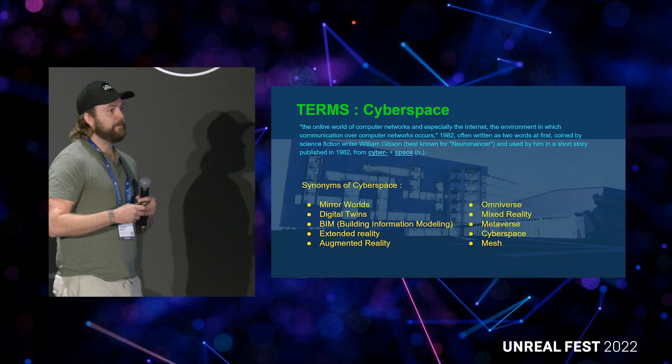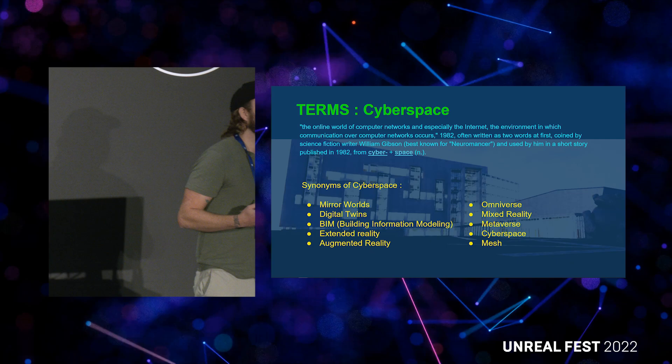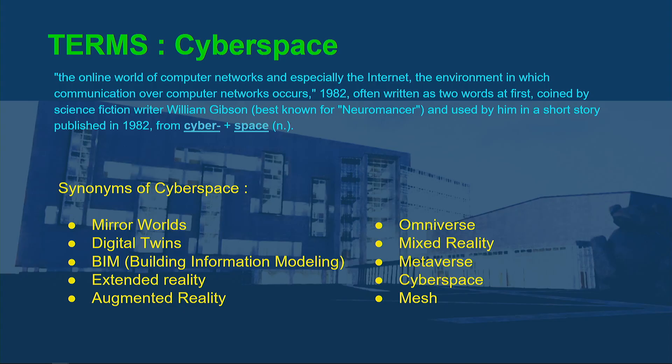We're big in academia on terms and definitions, so I want to make sure you understand why we use the word cyberspace. If you're big science fiction fans, you may know Neuromancer. The online world of computer networks — especially the internet — and the environment in which communication over computer networks occurs: because in our foundation we are a computer network with hardware on that network, we have chosen to continue using cyberspace. Anything else is just a layer above that.